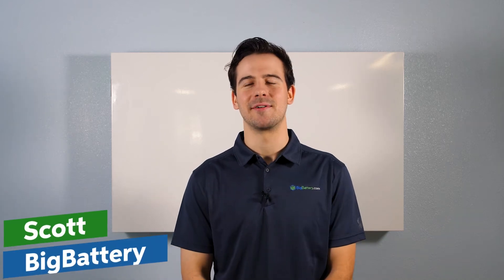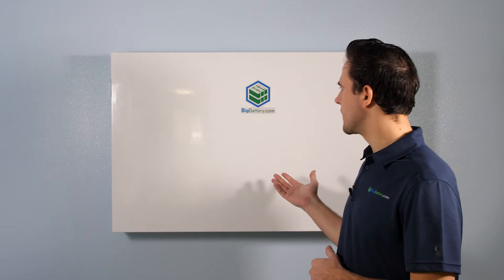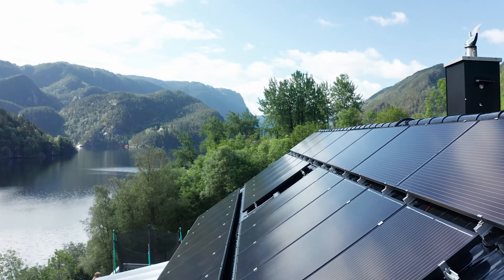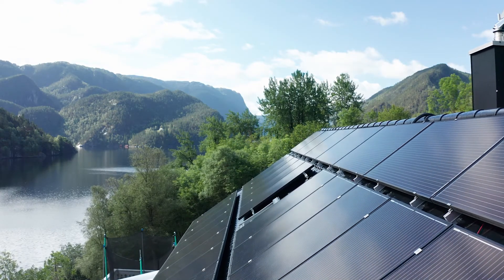Hey everyone, Sky here with Big Battery. I want to show you the world's strongest and thinnest wall-mountable battery on the market today, our 48-volt Rhino. This battery was designed as the ultimate solution for your solar and off-grid power needs.